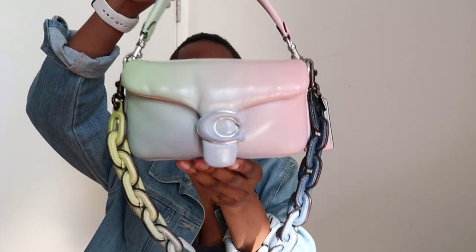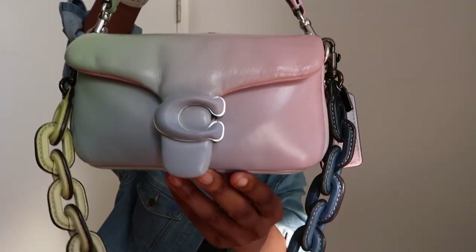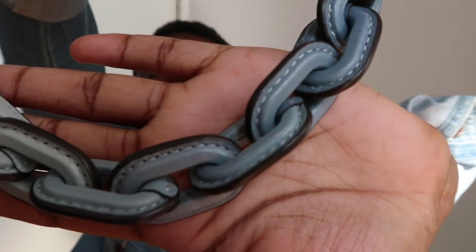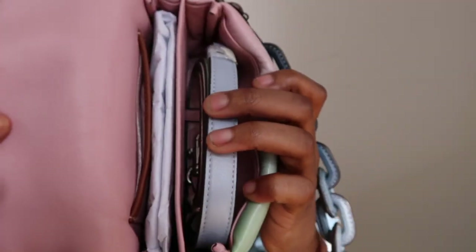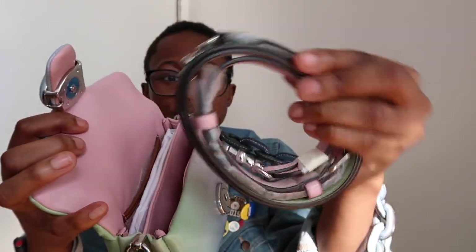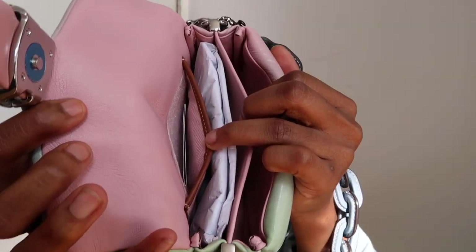The style number is CA084. Here are some shots of the bag — this is the chain, also ombre so it kind of matches perfectly. You have the Coach signature right here. Opening it up, you have the crossbody strap, also ombre, and then a back pocket here and one there.